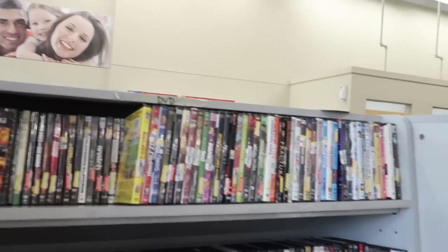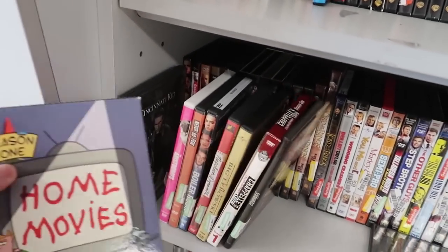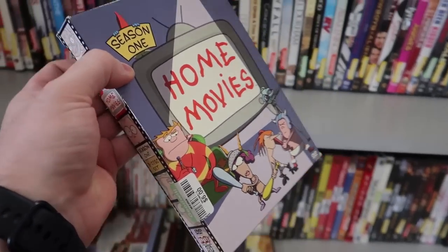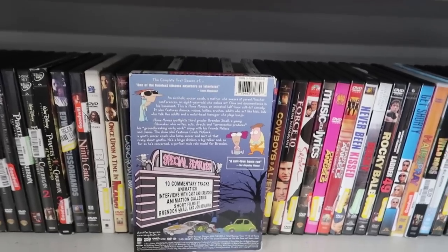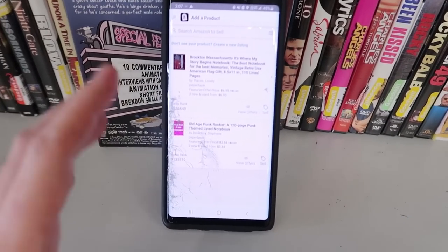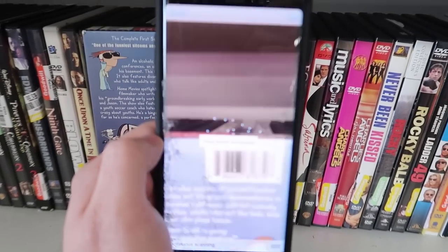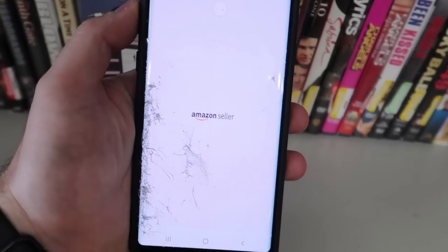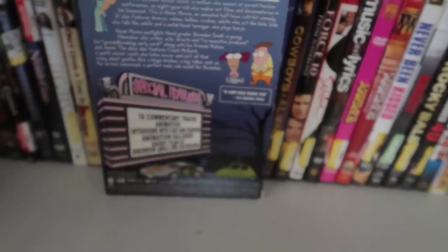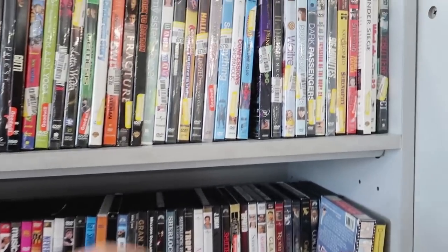First things first, we got the media shelf. We have Home Movies Season 1 — haven't seen this show in so long. They're asking six dollars, so I'll scan it into Amazon using the seller app. Brand new it's $75, used $15, so after fees you're pretty much breaking even. We'll leave that behind and keep looking.